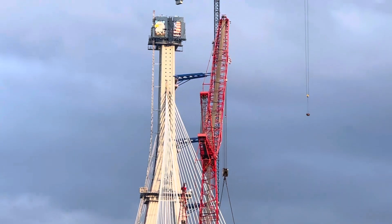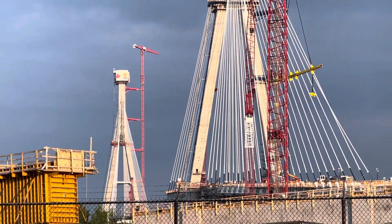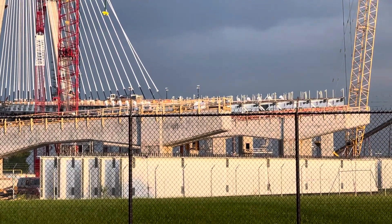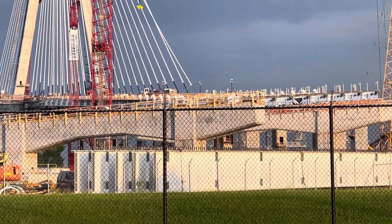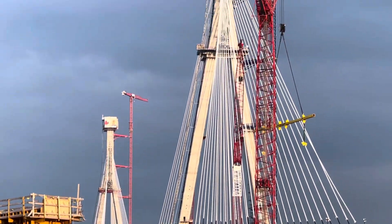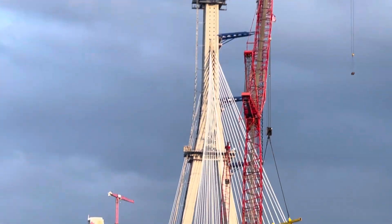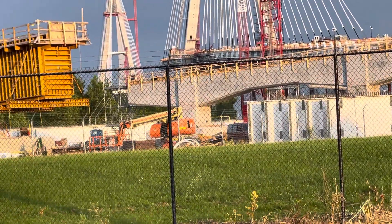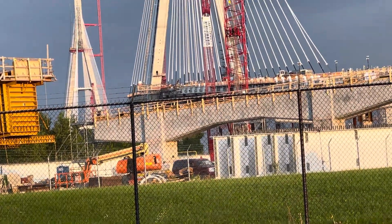There's one tower on the U.S. side, one tower on the Canada side, and as you can see, this is where the cars and the trucks are going to drive across. They've been working on it for a couple of years, and it's almost finished, so I thought I would show you guys.